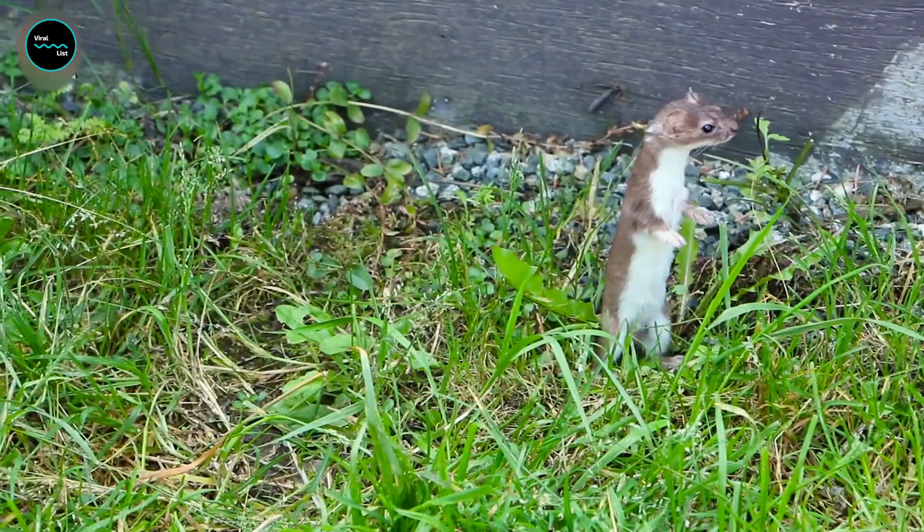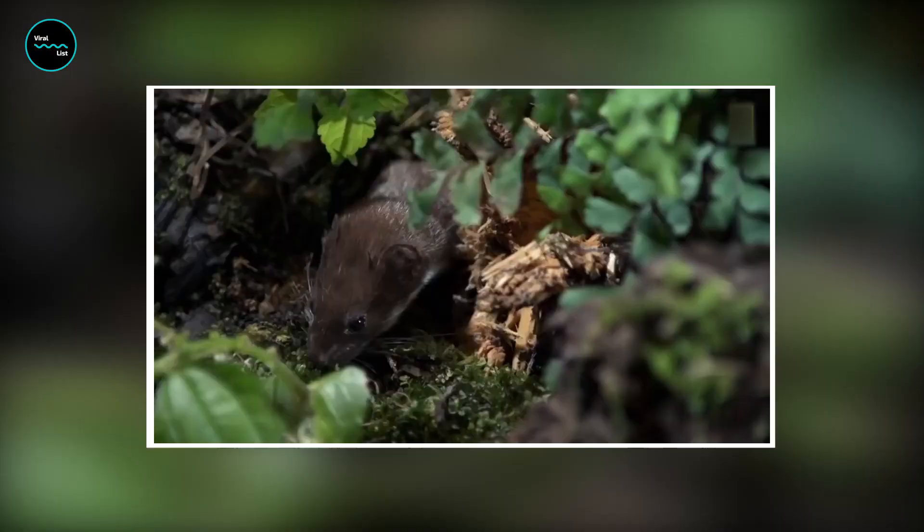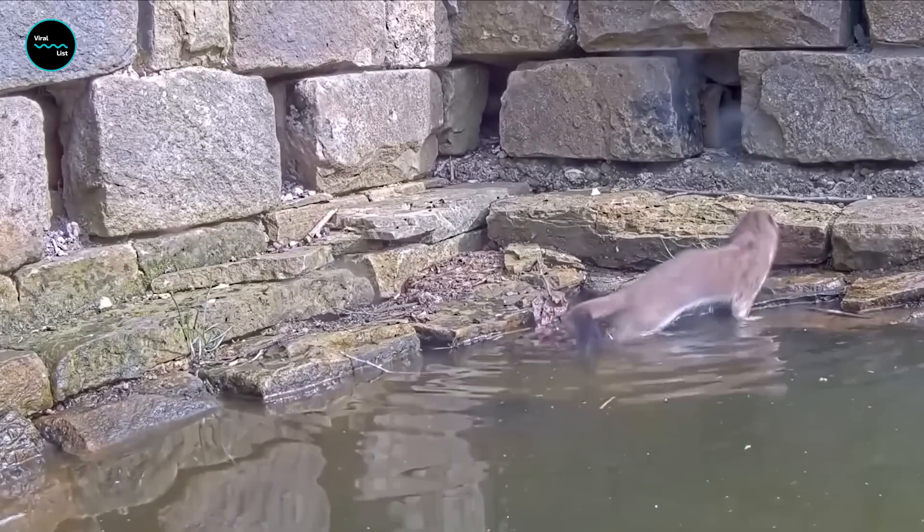When it's not hunting or playing, it'll curl up in a tight ball to conserve body heat and energy. It's like a tiny little battery, ready to spring into action at a moment's notice.